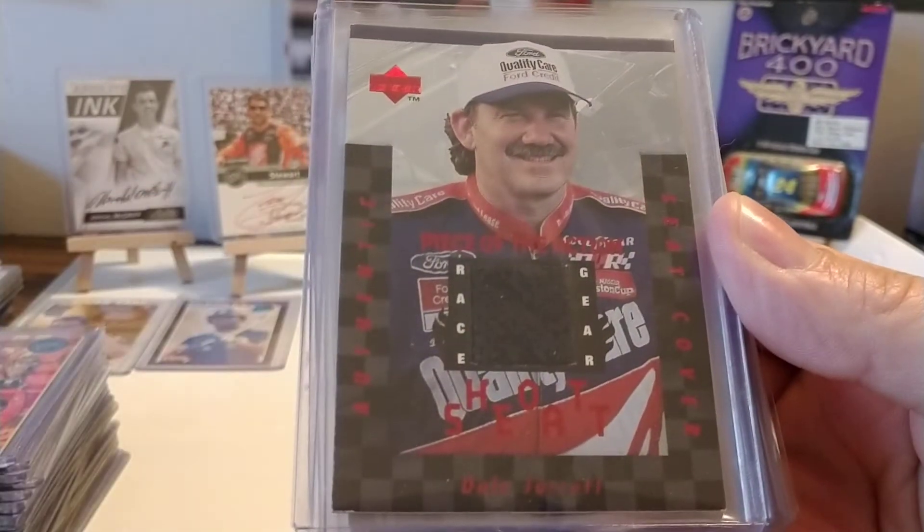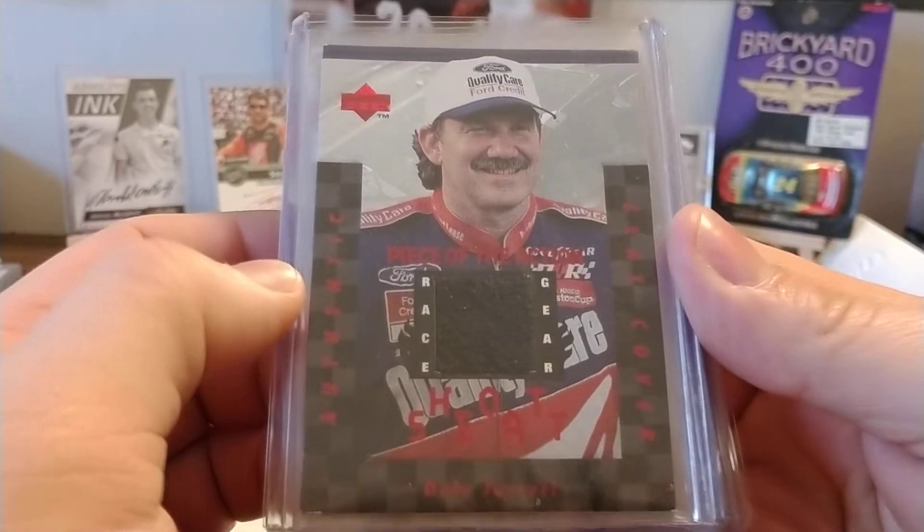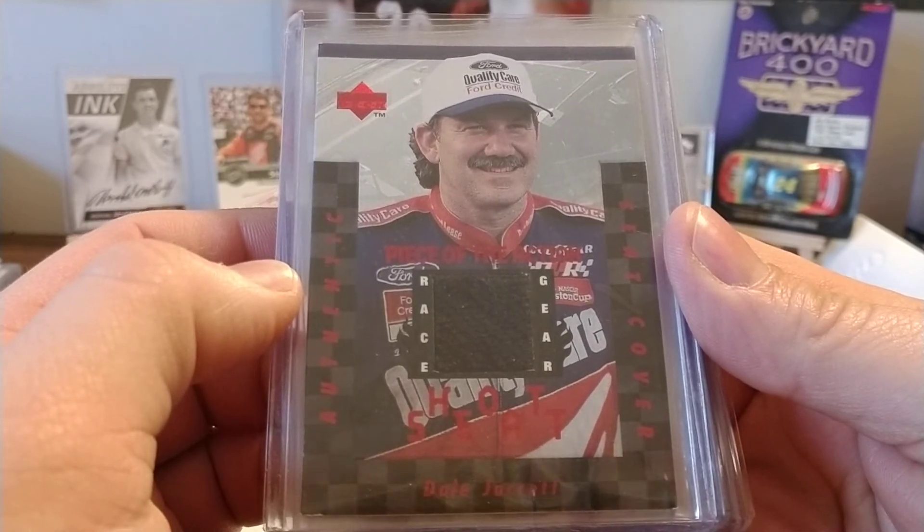I pulled this out of a box of '97 Upper Deck. I can't remember if it was Victory Circle or Road to the Cup, but I believe this was the first memorabilia card that I had ever pulled — Dale Jarrett, and it's a seat cover.